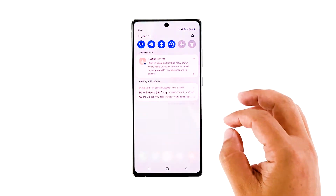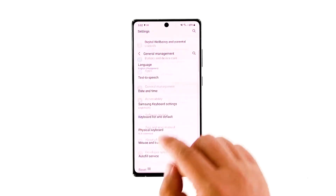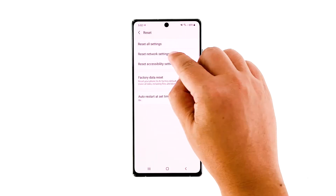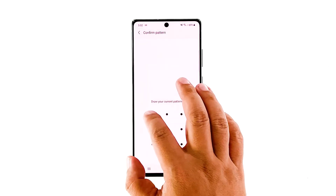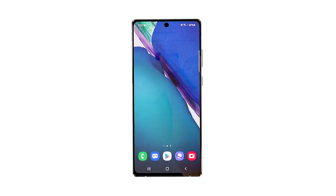Open the Settings app on your phone. Scroll down and then tap General Management. Tap Reset, and then touch Reset Network Settings. Tap the Reset Settings button, and if needed, enter your screen lock. Now tap the Reset button to reset the network settings on your Galaxy Note20. After doing that, try to see if the problem is fixed.